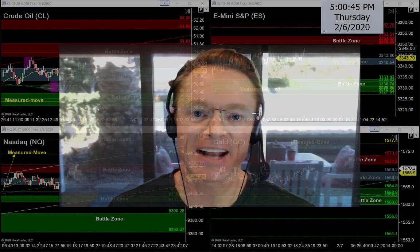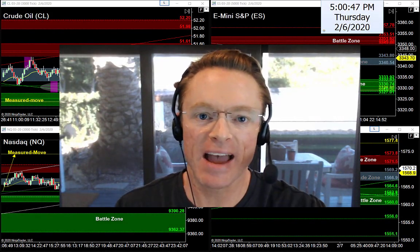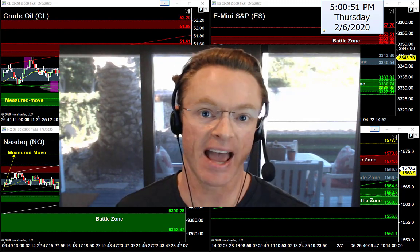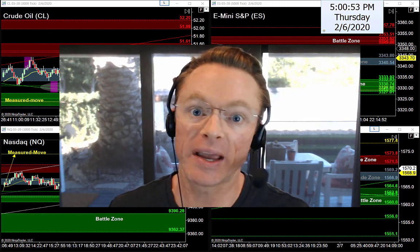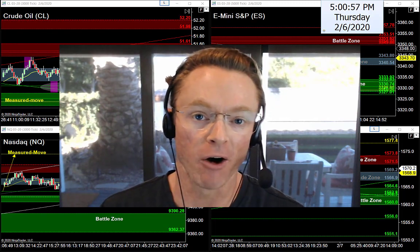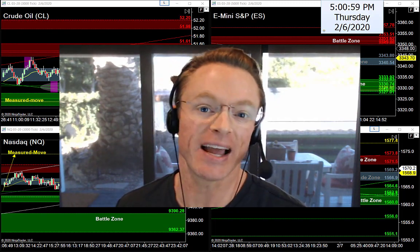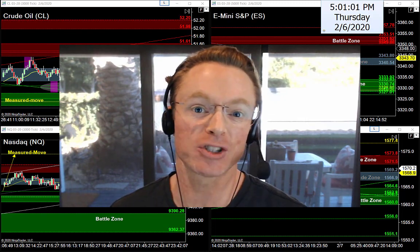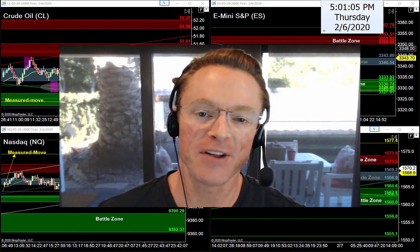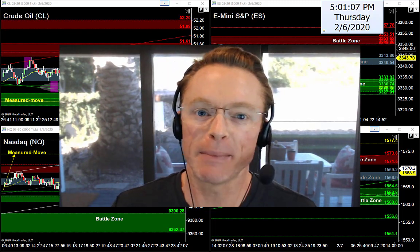All right, back in action once again. Time just flies right by when you're having fun. Hope you had a fantastic day, but it's time to get back to work. We've got to get ready for a big day coming to finish up the week tomorrow. It is Thursday afternoon, February 6, 2020. My name is Joseph, and welcome back to your nightly newsletter.